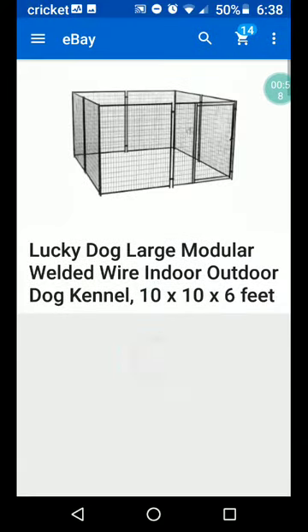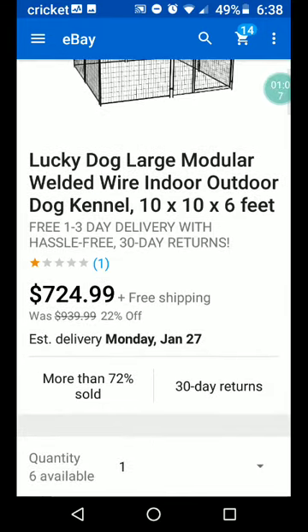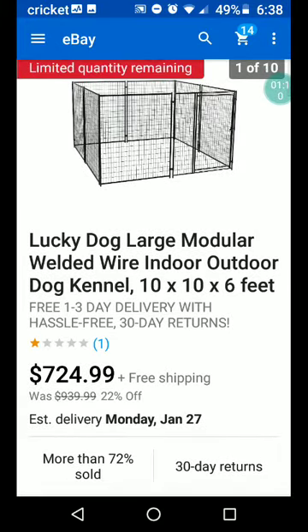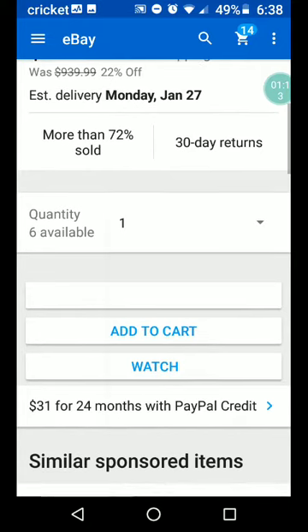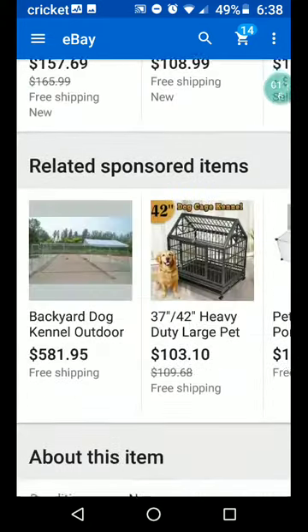First we come up with Lucky Dog Large Modular Welded Wire Indoor Outdoor Dog Kennel, 10 by 10 by 6 feet. Well, that's not really what I had in mind, but that's pretty cool. $724.99 — it's pricey, but probably very worth it if you love your dog.